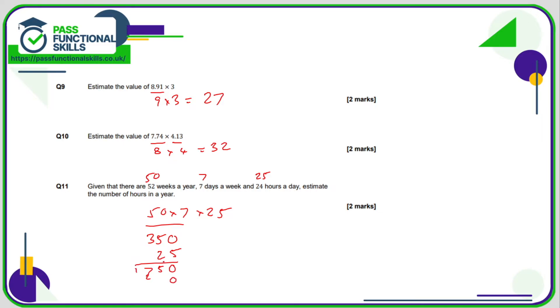Put in the 0 because this is the 2 of 20. 2 times 0 is 0. 2 times 5 is 10, carry the 1. 2 times 3 is 6, plus 1 is 7. Add these together: 0, 5, 7, 8. So 8,750 would seem like a fairly sensible estimate.